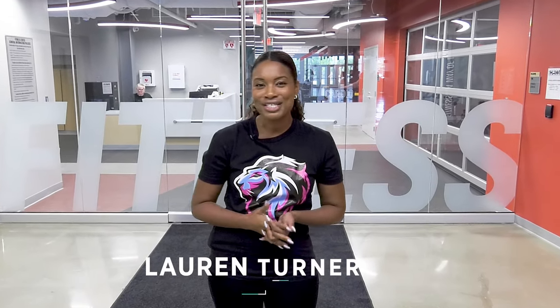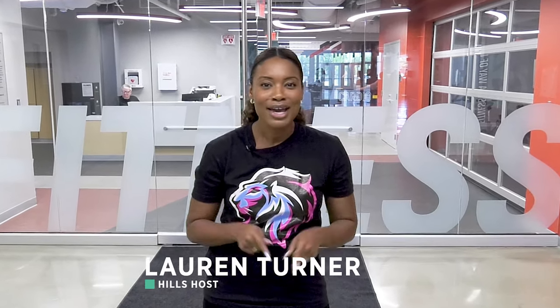Hey everyone, it's your Hills host Lauren Turner and today we're at the Hawk. We are going to explore the fitness center. Come on, let's go.